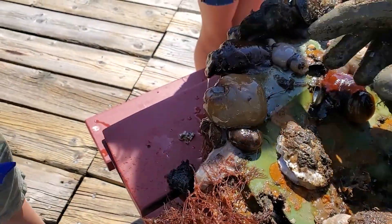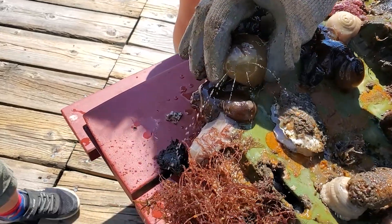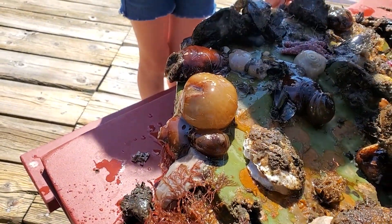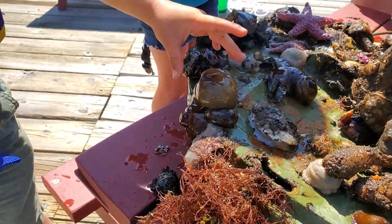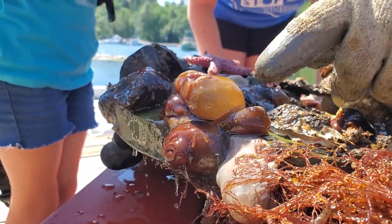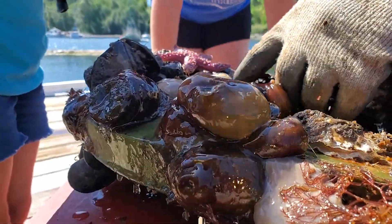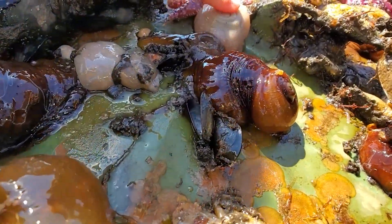Now there's a sea anemone. The strategy of the sea anemone is to collapse — it releases water and then it's much more difficult for predators. This is a sea star, and this is what the anemone will eventually look like once it's pumped out all its water.